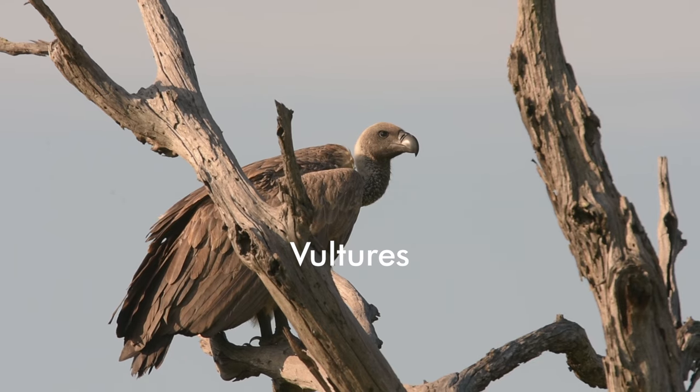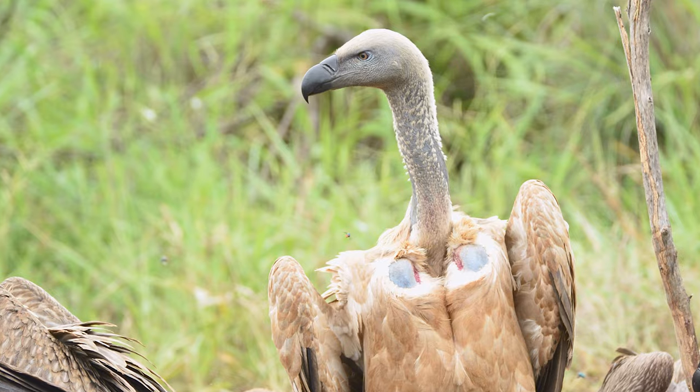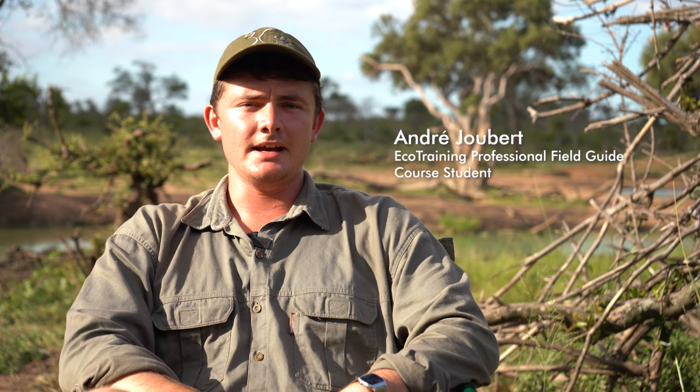Here in the Lowveld we're fortunate enough to see species of vultures like the whiteback vulture, the cape vulture occasionally, the hooded vulture and the lappet-faced vulture. Up in Lesotho we find the bearded vulture and in the tropical forests of KZN you're likely to see the palm nut vulture as well.